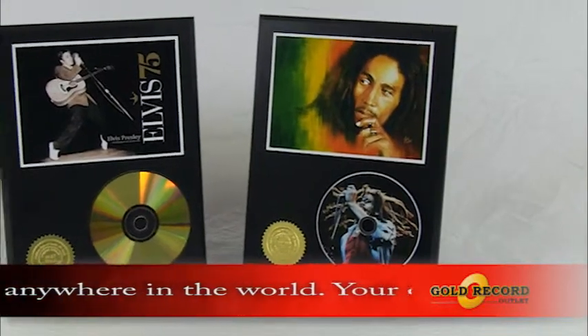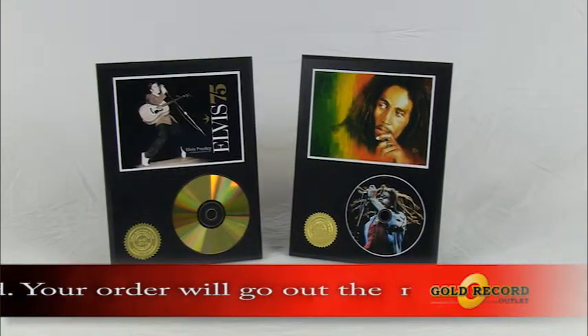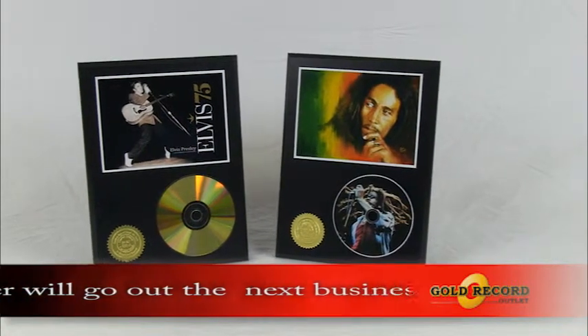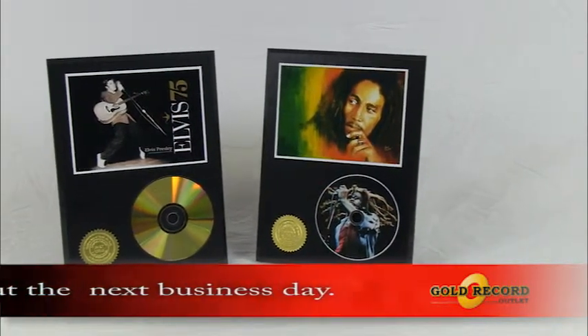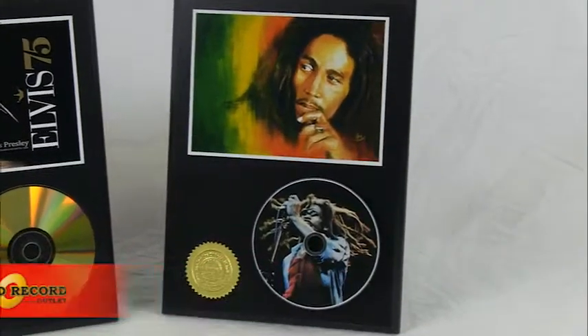Each display comes with a 5 inch by 7 inch high gloss photo of your favorite artist or group. Uniquely mounted to give a dimensional look, some displays even come with a powerful sound module that plays the artist's hit song when you press the hidden button.